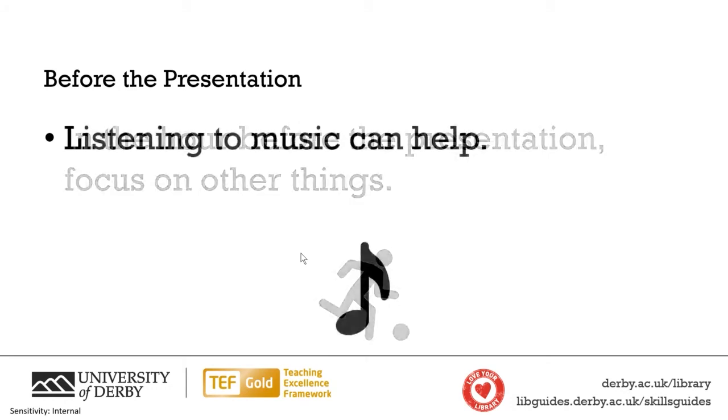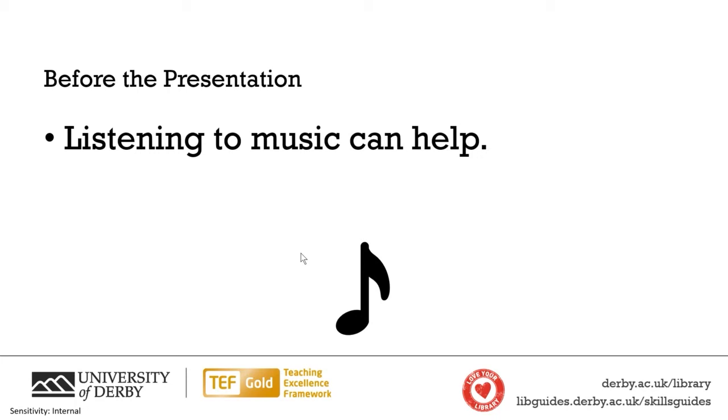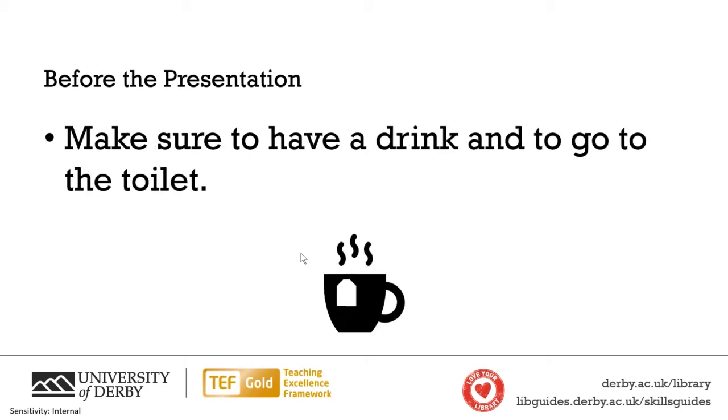I would practice beforehand, but not in the hour immediately before. As I said, I listen to music — before some presentations I'd listen to background music or theme songs from films, but now I just listen to chill lo-fi music, especially before presentations like this.